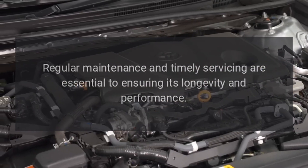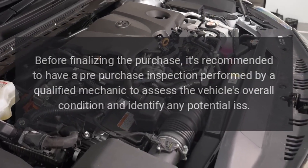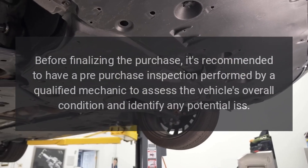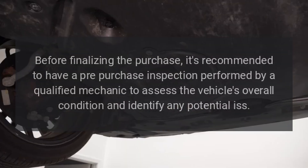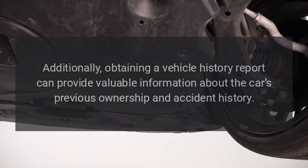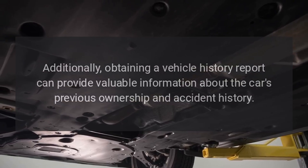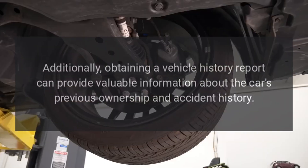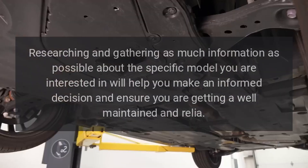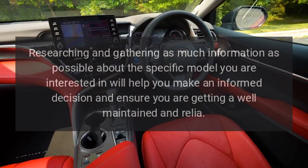Regular maintenance and timely servicing are essential to ensuring its longevity and performance. Before finalizing the purchase, it's recommended to have a pre-purchase inspection performed by a qualified mechanic to assess the vehicle's overall condition and identify any potential issues. Additionally, obtaining a vehicle history report can provide valuable information about the car's previous ownership and accident history. Researching and gathering as much information as possible will help you make an informed decision and ensure you are getting a well-maintained and reliable vehicle.